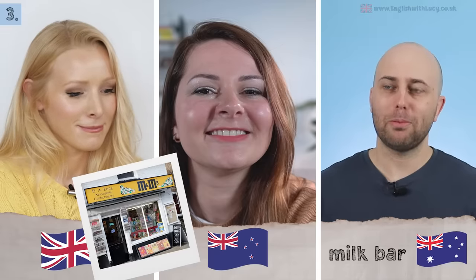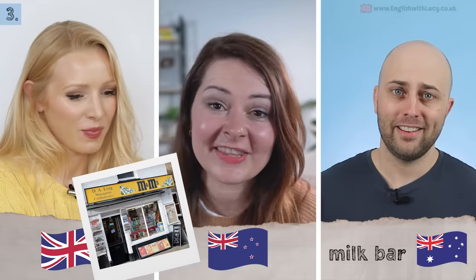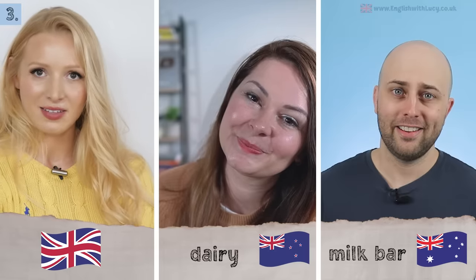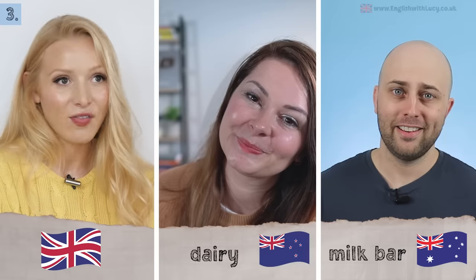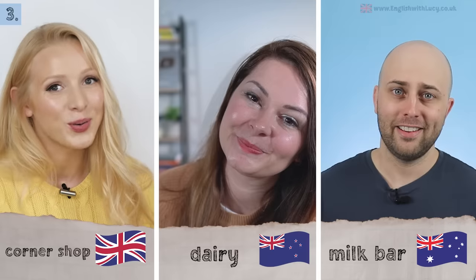Number three: a small local shop. In Australia this is a milk bar — or corner shop if it's on a corner. In New Zealand English this is a dairy. That's so interesting that both terms relate to dairy products. In British English it's a corner shop — though they're not always actually on a corner.